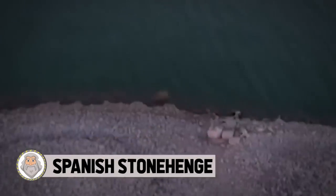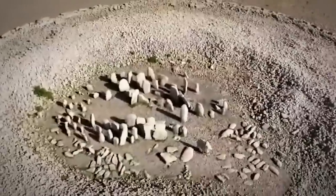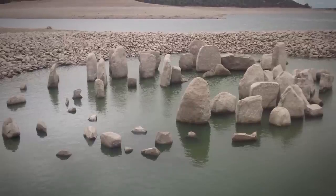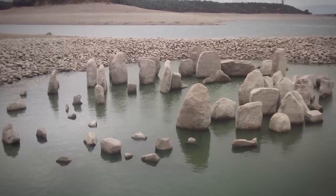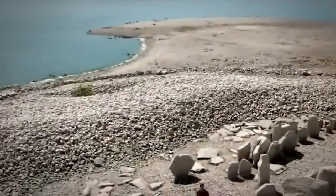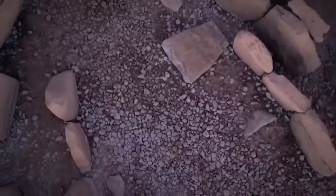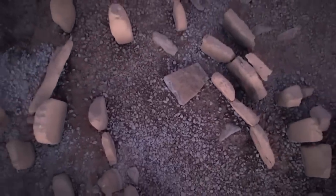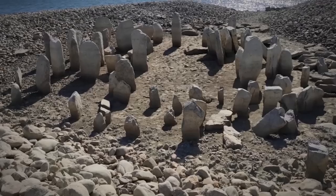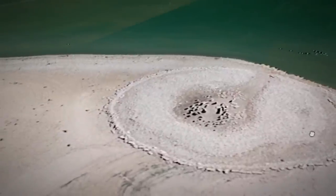Spanish Stonehenge. Europe suffered an unusually hot summer recently with its highest temperatures ever in the month of June. The scorching weather conditions revealed an unexpected sight in Spain. After 50 years out of sight beneath the waters of a man-made lake in western Spain, the 7,000-year-old megalithic monument known as the Dolmen of Guadalperal is finally back on dry land. Known as the Spanish Stonehenge, the formation is a large circle of about 150 standing stones, some more than 6 feet tall, arranged around a central open oval. Archaeologists speculate it was built in the 4th or 5th millennium BC, possibly making it thousands of years older than Stonehenge in England.